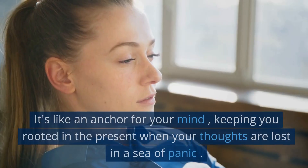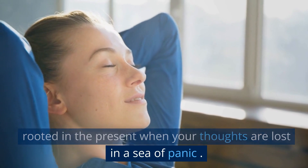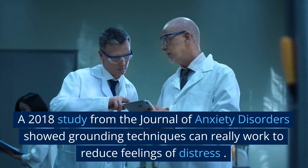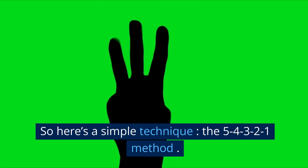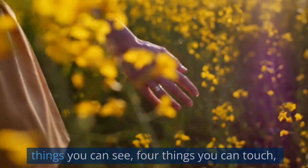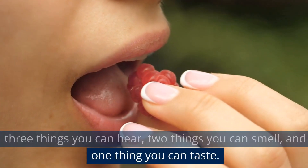Next up is grounding. It's like an anchor for your mind, keeping you rooted in the present when your thoughts are lost in a sea of panic. A 2018 study from the Journal of Anxiety Disorders showed grounding techniques can really work to reduce feelings of distress. Here's a simple technique — the 5-4-3-2-1 method. You take stock of your surroundings and identify five things you can see, four things you can touch, three things you can hear, two things you can smell, and one thing you can taste.